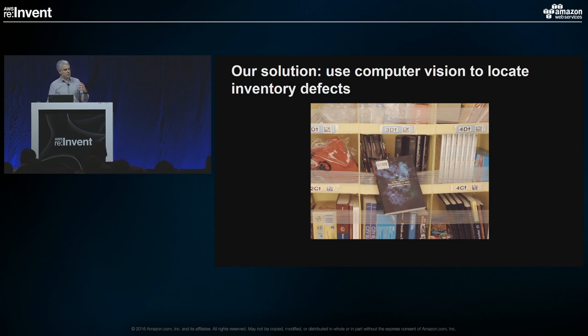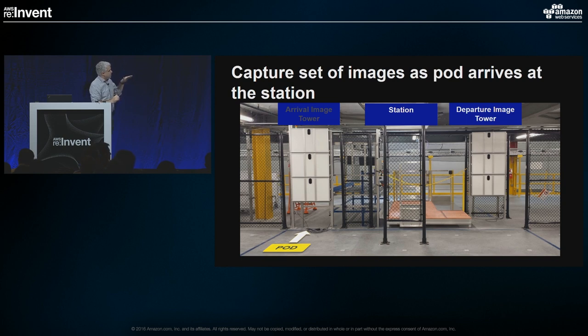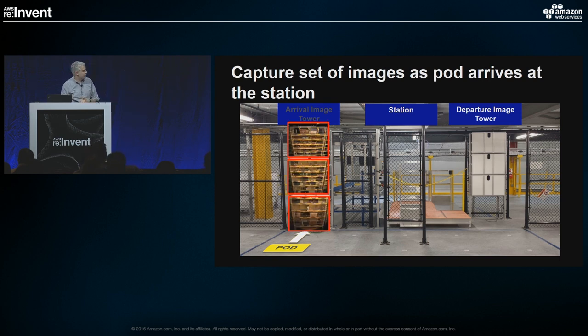We wanted a computer vision solution. The first problem was how do we get imagery — you're not going to use computer vision without images. We looked at how those stations work where pods drive up, typically lining up in a queue with a person at the station loading or unloading things. We said: we can stick two cameras in there — one that captures pods as they roll up to the station, and a second that photographs them as they leave. When we built it, the pod rolls up to the station and you see white LED backlit lights and three industrial cameras. We need three cameras to capture the full height of the pod.